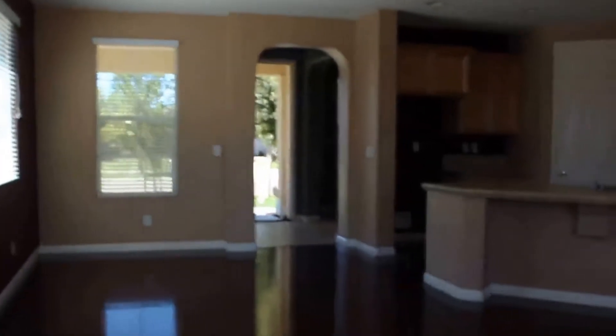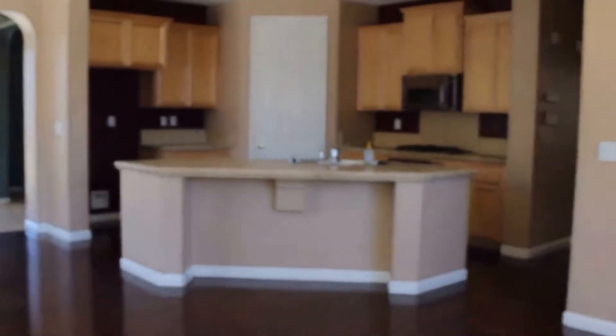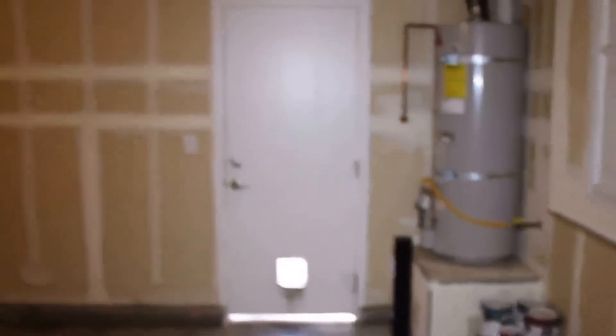Nice large concrete patio. Here on the left you have your laundry room and out to the garage. Lots of cabinet space, and the dryer is 220 volt. You can see a standard two-car garage plus just a little bit of extra space.